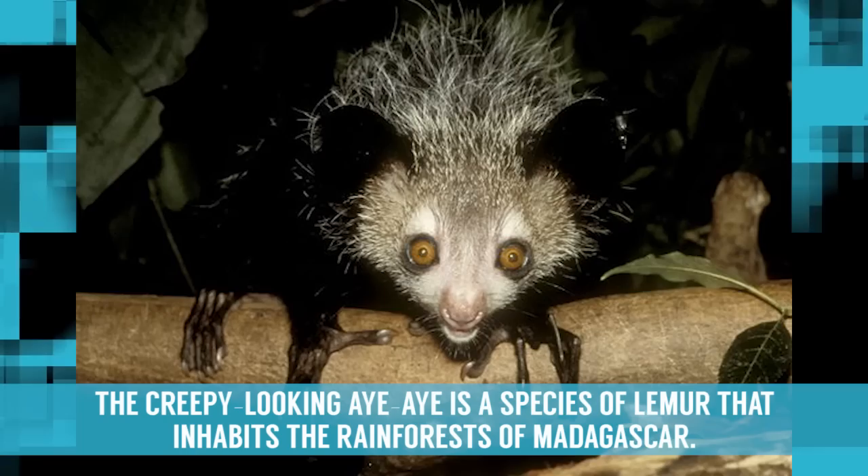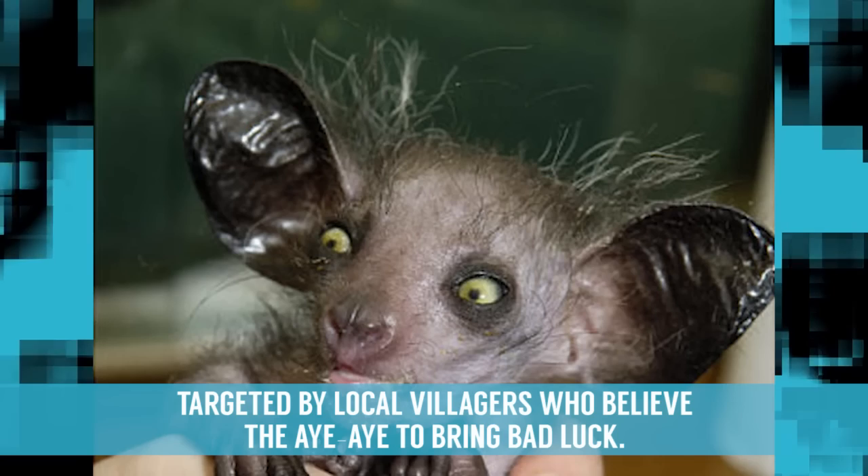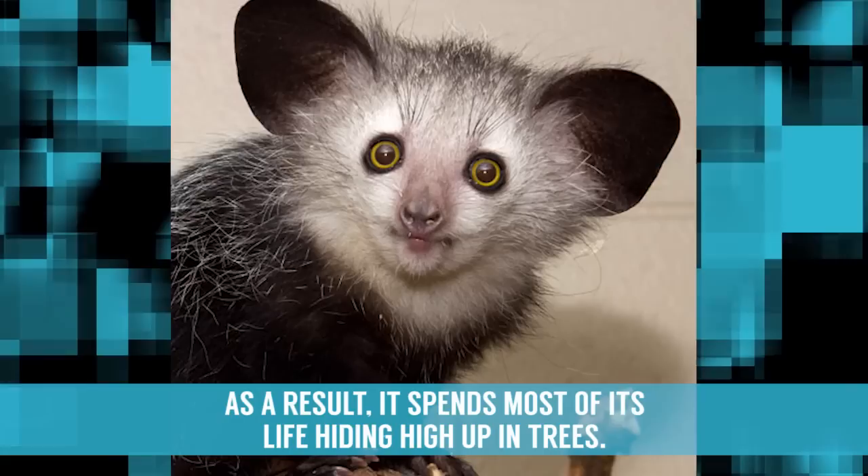Aye-Aye. The creepy-looking Aye-Aye is a species of lemur that inhabits the rainforests of Madagascar. This nocturnal creature is one of the region's most endangered species, partially on account of being targeted by local villages who believe the Aye-Aye to bring bad luck. As a result, it spends most of its life hiding high up in trees.